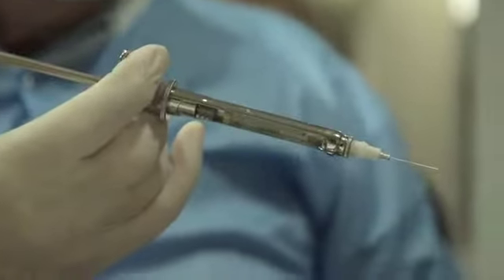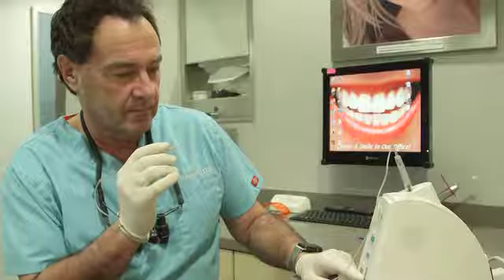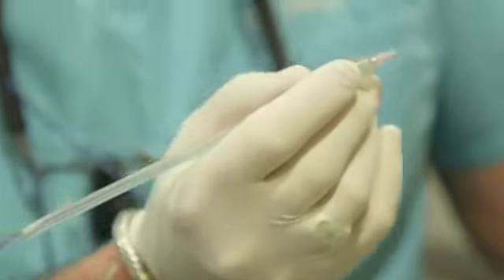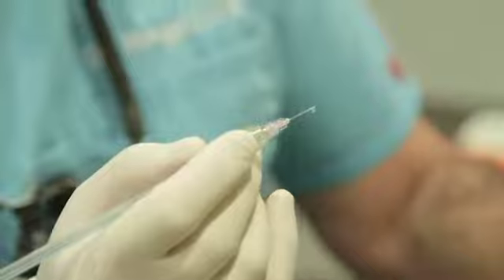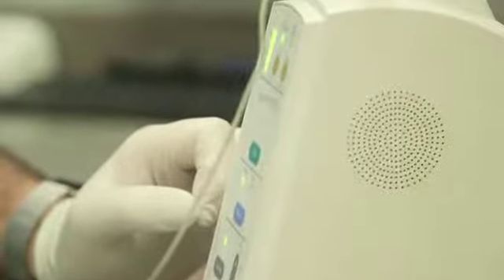I don't understand why dentists could be using old school syringes. I think they should just get on board — this is where it's at. Dr. Jack Ringer is a dentist in Southern California who has gotten great results for his patients with the wand. A lot of my dental practice is working on patients' front teeth, trying to rebuild their smiles and make them look really pretty.